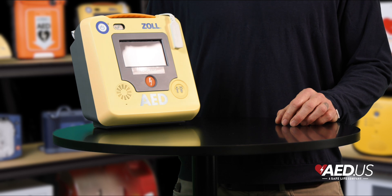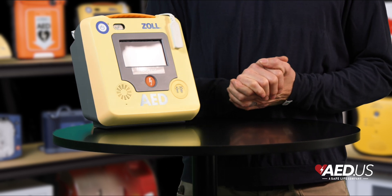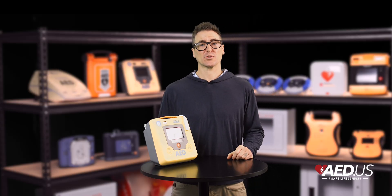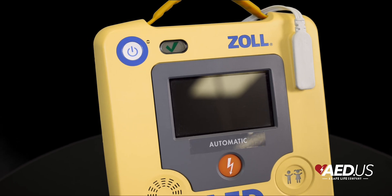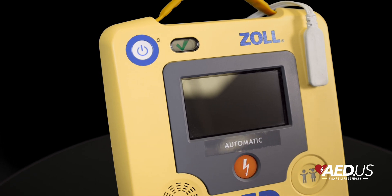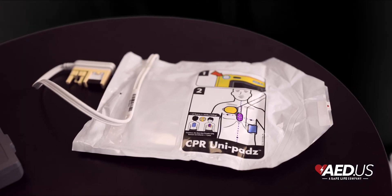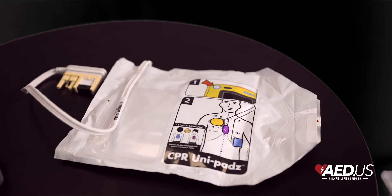Built for demanding environments, the AED 3 features an IP55 rating for dust and water resistance, making it suitable for use in harsh conditions. Its durability and ability to handle extreme temperatures and physical stress make it perfect for both indoor and outdoor settings. To minimize maintenance and operating costs, it's equipped with a smart battery and CPR uni-pads electrodes that have a five-year lifespan, reducing replacement frequency and lowering the total cost of ownership.